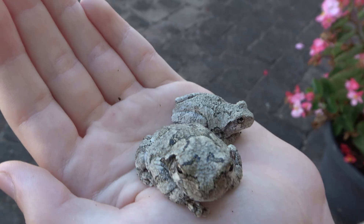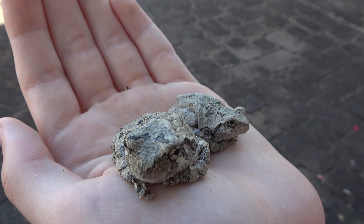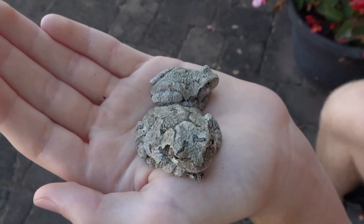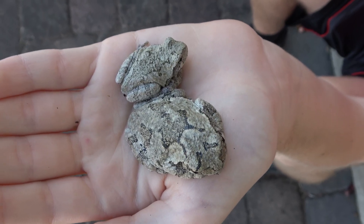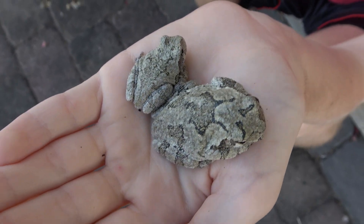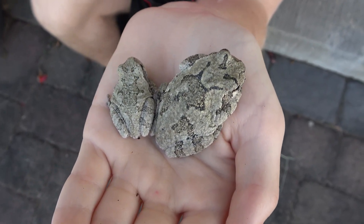These frogs are often confused for a similar species called the Cope's gray tree frog. While they look almost identical, their calls are different enough to distinguish them apart. Cope's tree frogs are also diploid, meaning they only have two sets of chromosomes rather than being tetraploid. If the two species try to hybridize, the difference in chromosome count results in a triploid animal, which causes early mortality of the larvae.